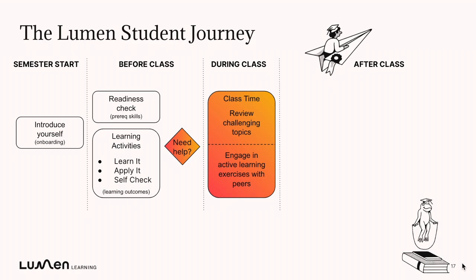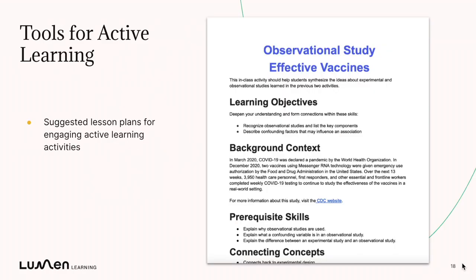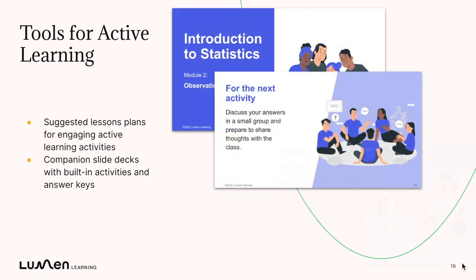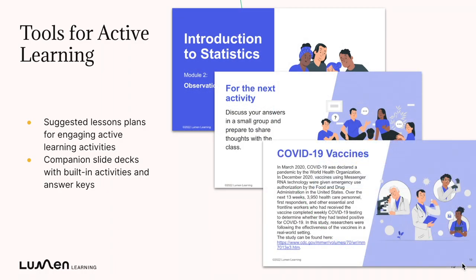Now let's talk about during class. If students have completed all those activities before class, you can use your class time to review the topics they're struggling with using your Engagement Center data, or to facilitate guided active learning activities where they can reflect and engage on their own, or ideally work with a partner or peers in their classroom. Inside your Lumen One Engagement Center, you'll find suggested lesson plans for these active learning activities. They also come with companion slide decks and built-in activities and answer keys that you can use to guide those class time activities.